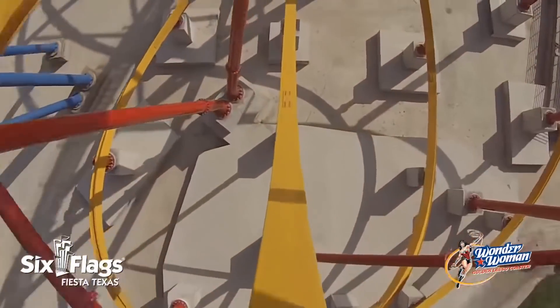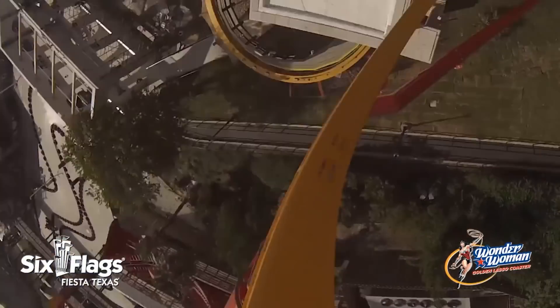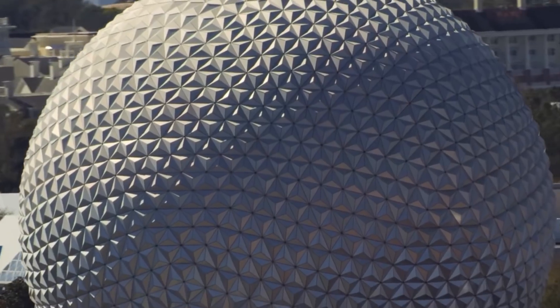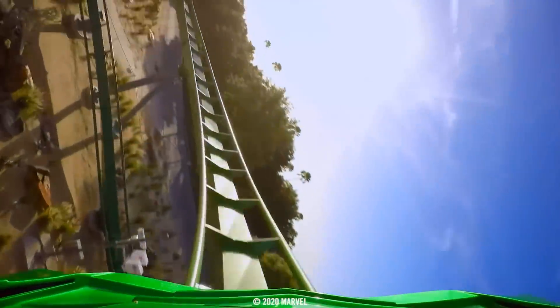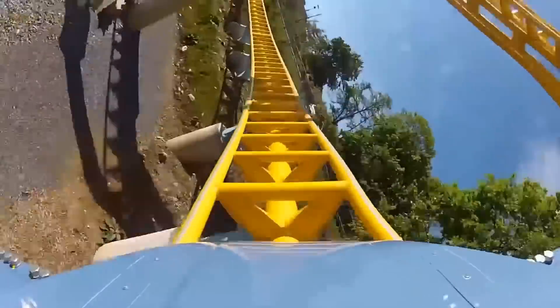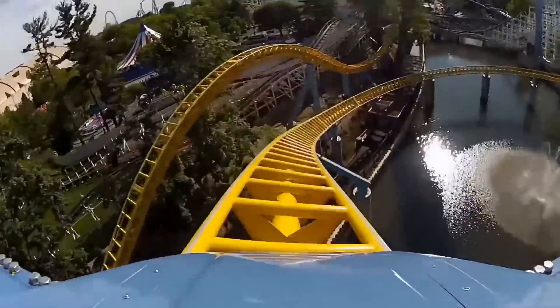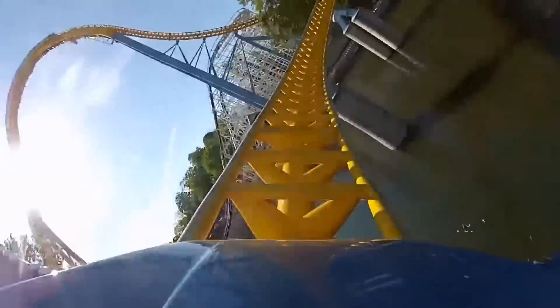The last thing I want to throw in is apps. A lot of these parks have apps, and on some of them they will have wait times. Some don't have wait times, but the big ones like Disney, I think Universal, and I know for a fact Hershey Park has it. You can check those apps to see what all the ride wait times are. It's questionable how accurate these are, but if they are accurate, it's a huge help — so for the parks that have them, definitely take advantage.